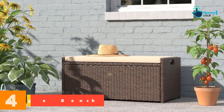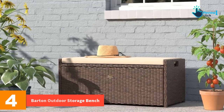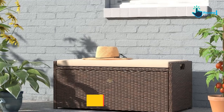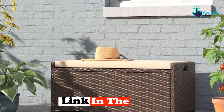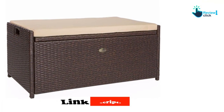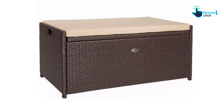Moving on at number 4, we have the Barton Outdoor Storage Bench. The Barton Outdoor Storage Bench is an Ottoman-style outdoor seating solution. This bench comes with a cushioned sitting space that is ample and waterproof. Speaking of the exterior, the woven material exudes a sophisticated look that sits well in the garden, patio, backyard, or screened-in porch.